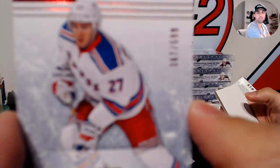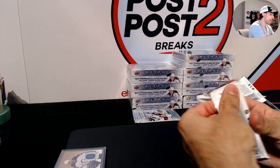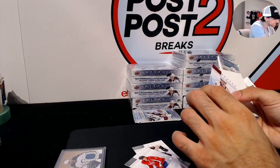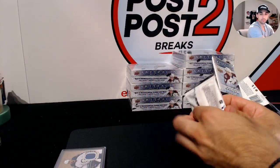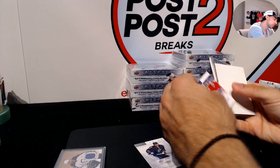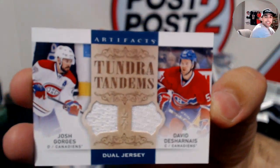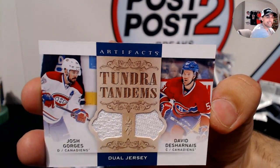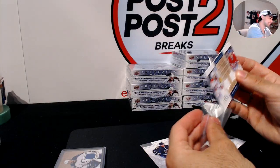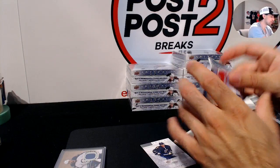Ryan McDonagh at /599 for the Rangers. Colton Sissons rookie at /499 for the Nashville Predators. Finishing off box one, a Tundra Tandems for the Montreal Canadiens with Josh Georges and David Darnest — some vintage Habs players.